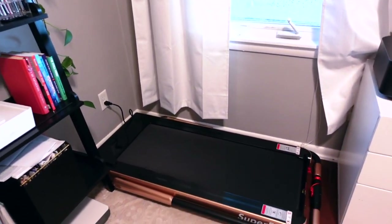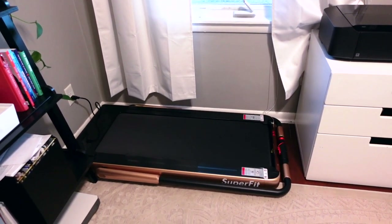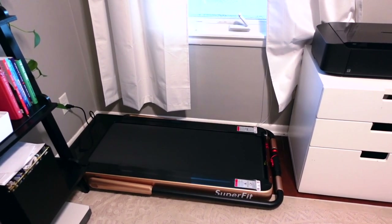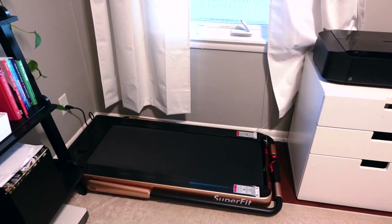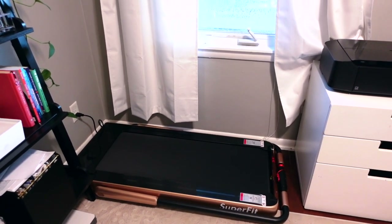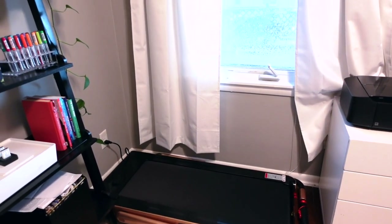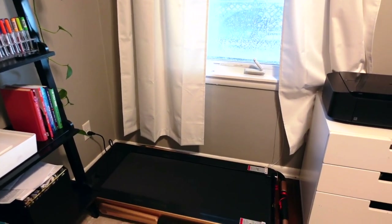To the right is my trusty treadmill. I really do like having this because, especially if I want to take calls, outside can be really hot or really cold. I live in Minnesota, so having a phone call while on my treadmill is really helpful. Sometimes I can pop my iPad onto the shelf and walk while watching at the same time.